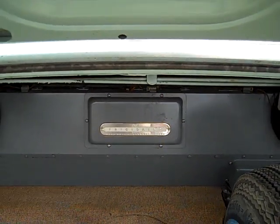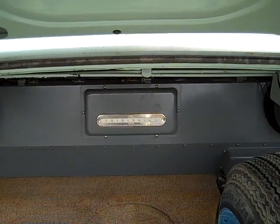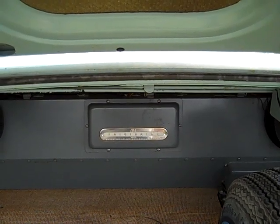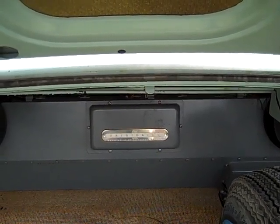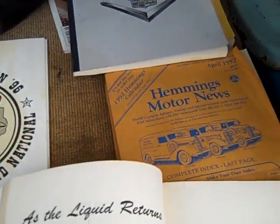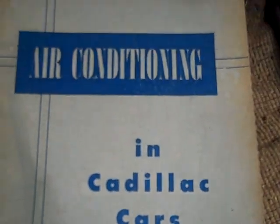As an aside, '53 and '54 Packards with factory air conditioning also used General Motors air conditioning in those years. Starting in '55, they used their own system. And I also found a nice booklet, 'Air Conditioning in Cadillac Cars for '53.'